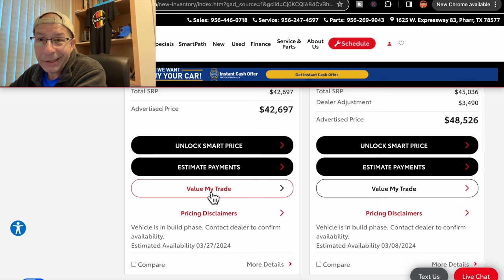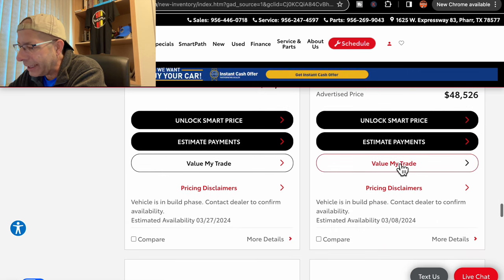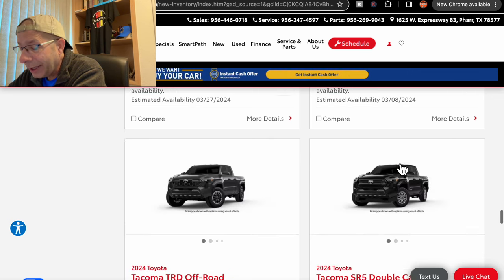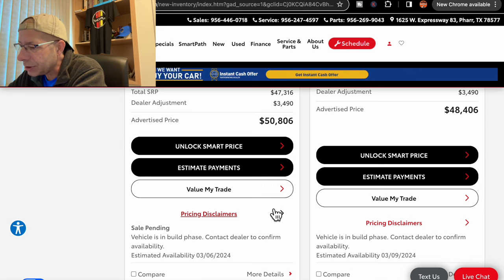Then we have another SR5 double cab at $48,526. There is a dealer adjustment in there of $3,490. That one's due on March 8th, which is pretty quick. Next up, a TRD Off-Road with a dealer adjustment — price is $50,806, due in on March 6th.